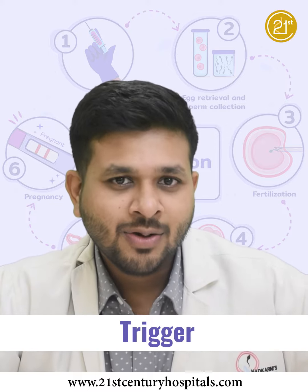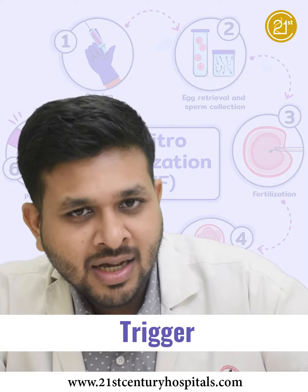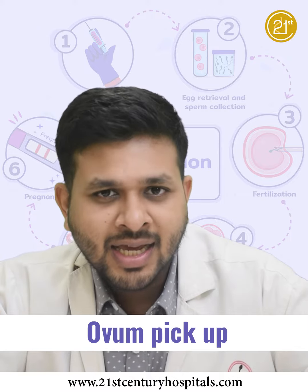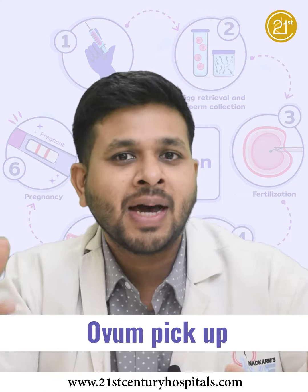When we give the Trigger, after 36 hours we perform the ovum pick-up, which is the next step. The ovum pick-up is when we retrieve the eggs out of your body.